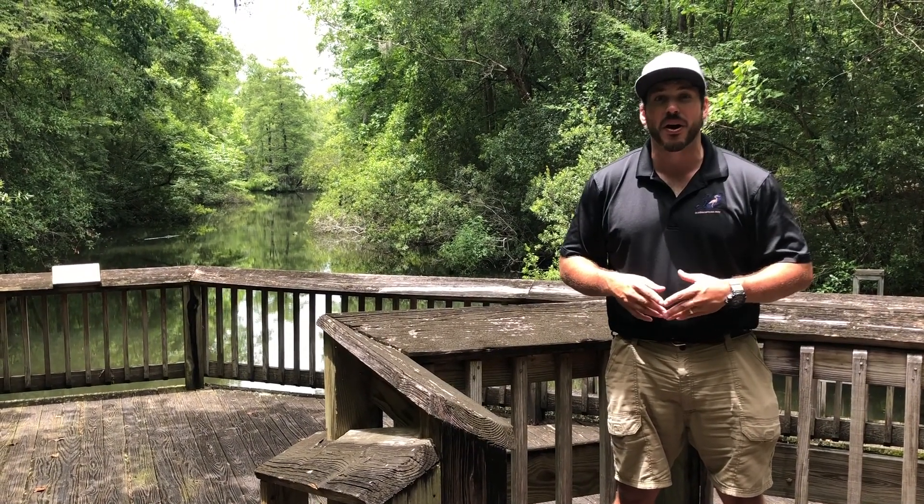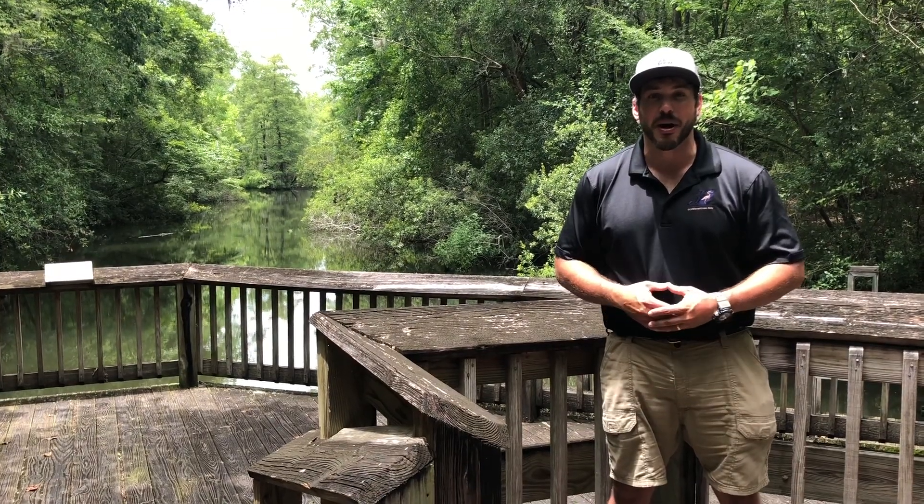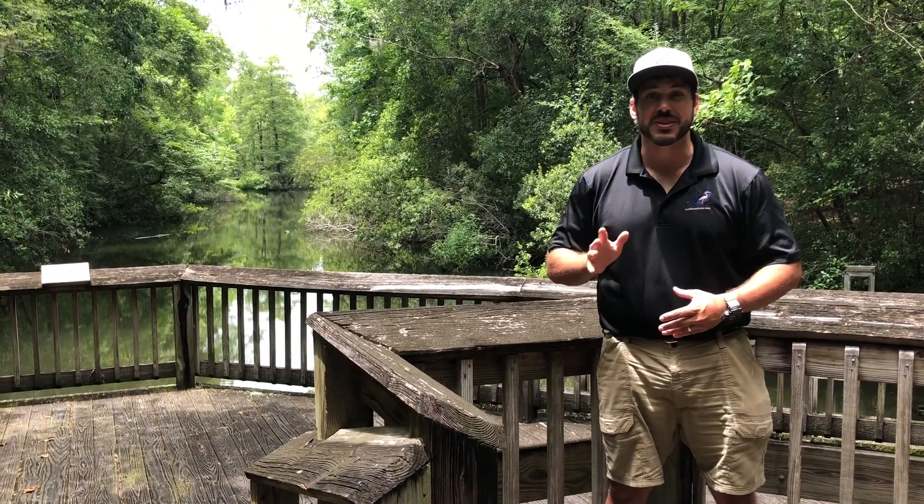Thank you for joining me on another Expedition OSCP. I hope to see you out on the Yellow Trail or the Fitness History Trail. Come see us at the park or check us out next Wednesday.